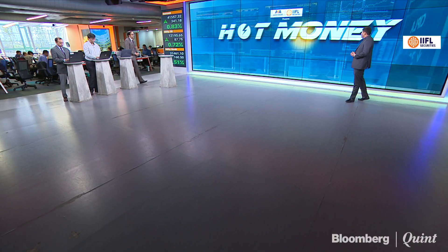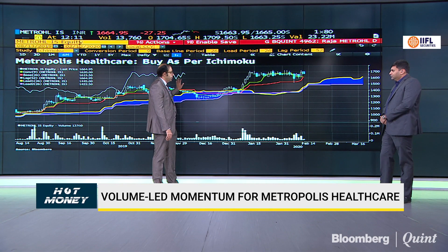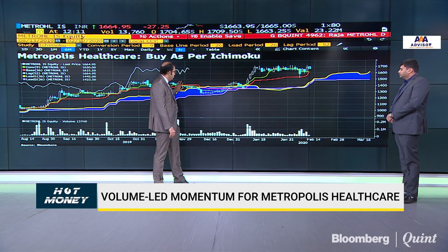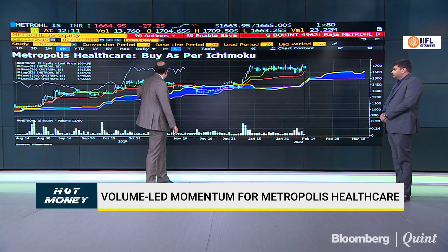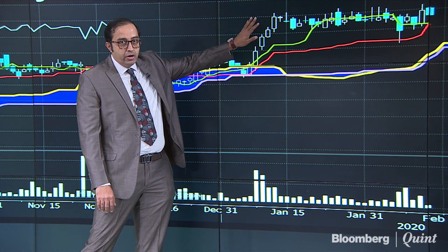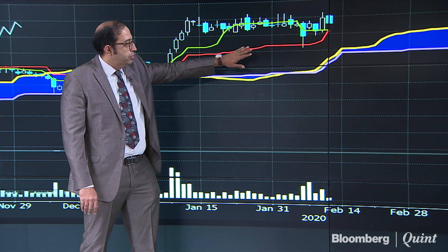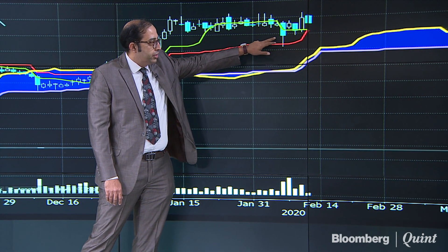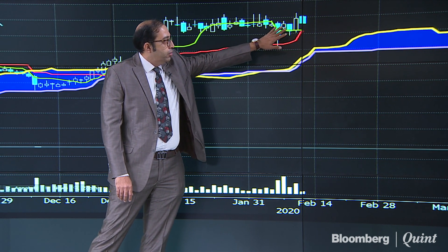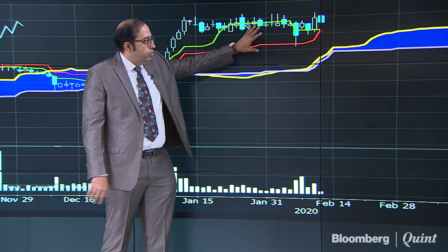Raja has a chart on Metropolis Healthcare, which came out with a very strong set of numbers and is near all-time highs. On the daily chart using the Ichimoku setup, a pullback into the Ichimoku cloud always gives a nice up move. There was a nice up move toward late 2019, then a dip, and then once again a good move. After consolidation ahead of results, prices dipped on result day into the long-term moving average and witnessed buying interest. The stock gave a nice rise yesterday. The current dip into the buying zone around 1650 to 1660 is a good opportunity to initiate a long.